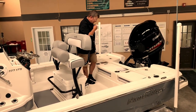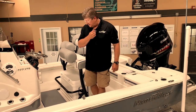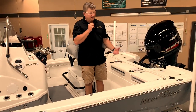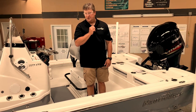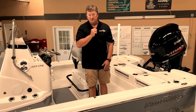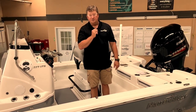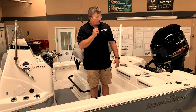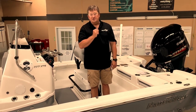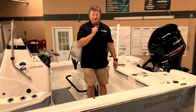So guys, that's a quick look at this 2021 227 XTS. As you can see, beautiful boat — the new colors, I'm really excited about that, I think it's going to be a big hit with a lot of people. Stay tuned — we'll show you this boat again once we get everything rigged out on it and get ready to start fishing some tournaments. Stick with us and we'll see you guys on the water. Thanks!